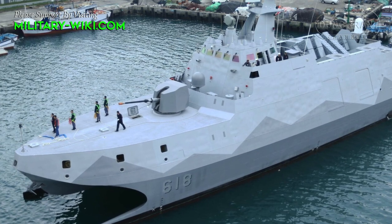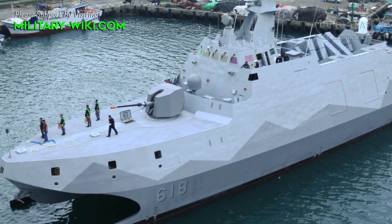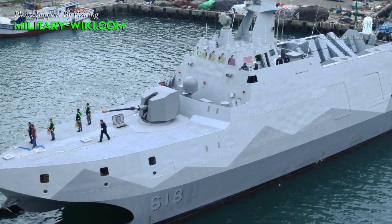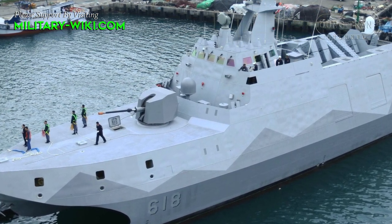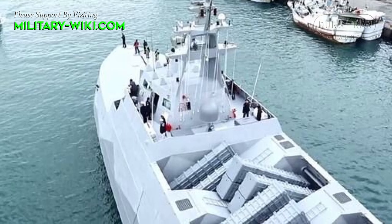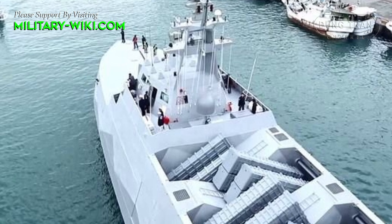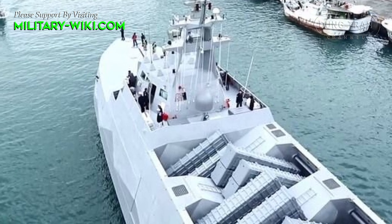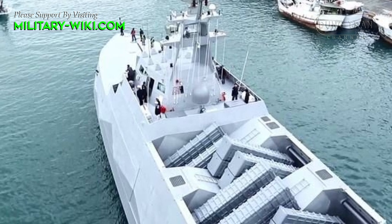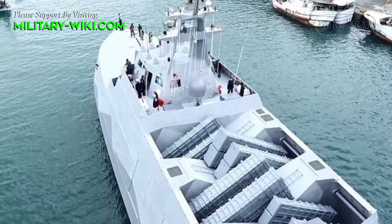The program was announced by the Republic of China Ministry of National Defense on 12 April 2010, and was developed by the Naval Shipbuilding Center in Kaohsiung. The Tuachuan class was developed to address common weaknesses of traditional small warships, such as patrol craft and corvettes not fit for extended periods in rough seas around Taiwan Island.